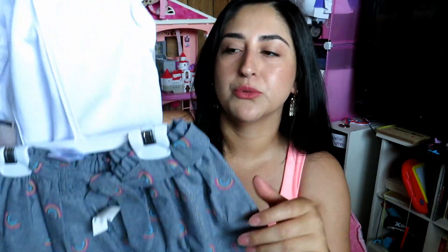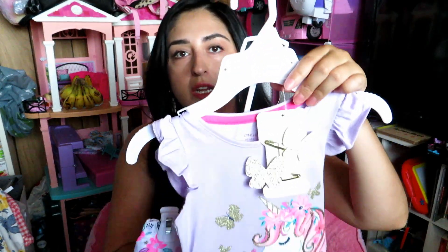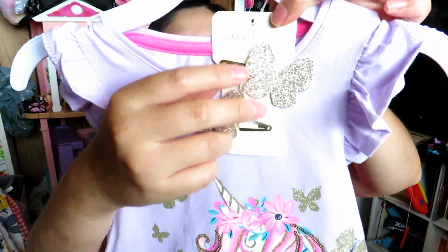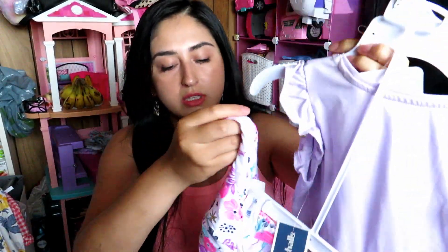She doesn't like things tucked in or high-waisted — she'll try to pull it down, so hopefully she leaves that alone. This next one is another three-piece but it's from Cynthia Rowley. This one was from Marshall's for $12.99. It comes with a bright lilac purplish shirt, little head pieces, and a little skirt. The skirt does have shorts underneath so it'll be easy for her to put on and off.